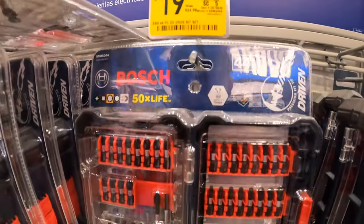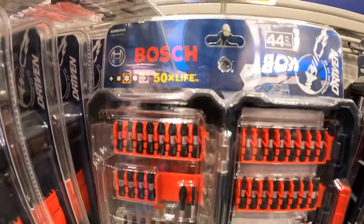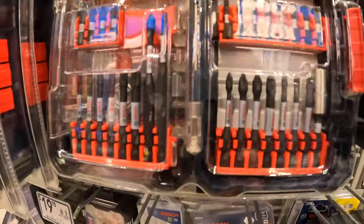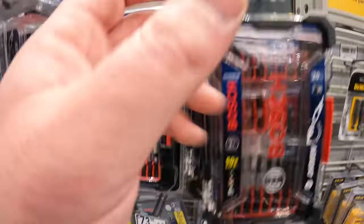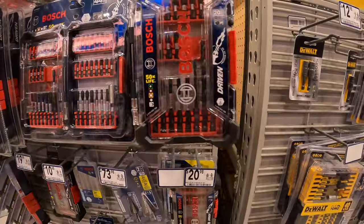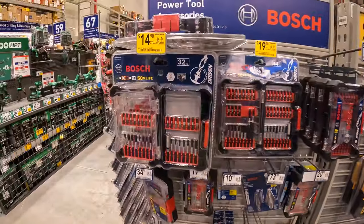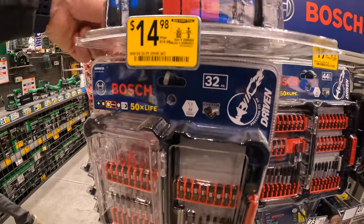$19.98, was $24.98, for Bosch's 44-piece driving bit set. They also have others for $17.98 for the 20-piece, and $14.98, was $19.98, for the 32-piece drive bit set.